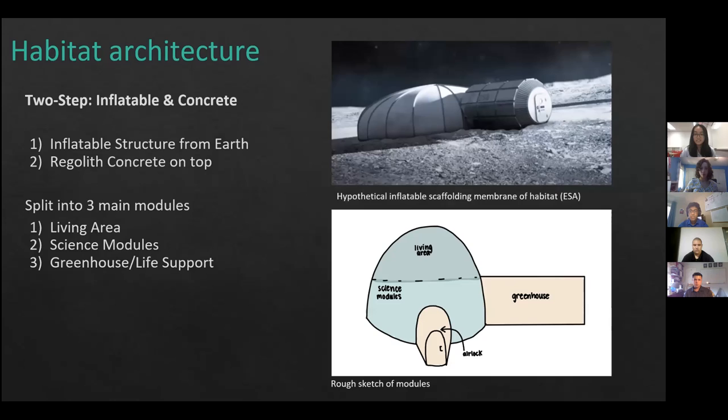For habitat architecture, we will build our habitat in two steps. First, we will bring an inflatable structure from Earth, which will have an airlock and act as a scaffolding/skeleton for the habitat. Second, we will use 3D printing to build a regolith concrete layer on top of the skeleton to protect from the lunar environment. The habitat will be split into three main modules: the living area, science modules, and greenhouse. As astronauts enter the airlock, they can reach the science modules first, then the living area at a higher level, with the greenhouse off to the side.